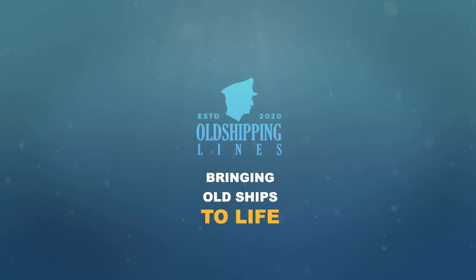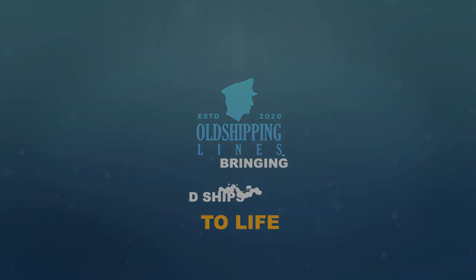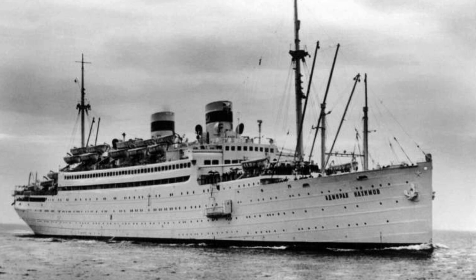Bringing old ships to life. Hello everybody, it's Jamie from Old Shipping Lines, welcome back to a new video. Today we shall talk about the sinking of the Russian vessel the SS Admiral Nakimov. I'm very excited for this episode.